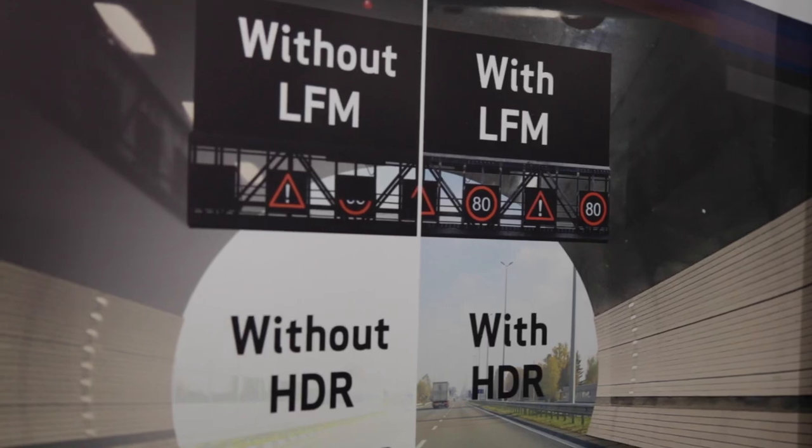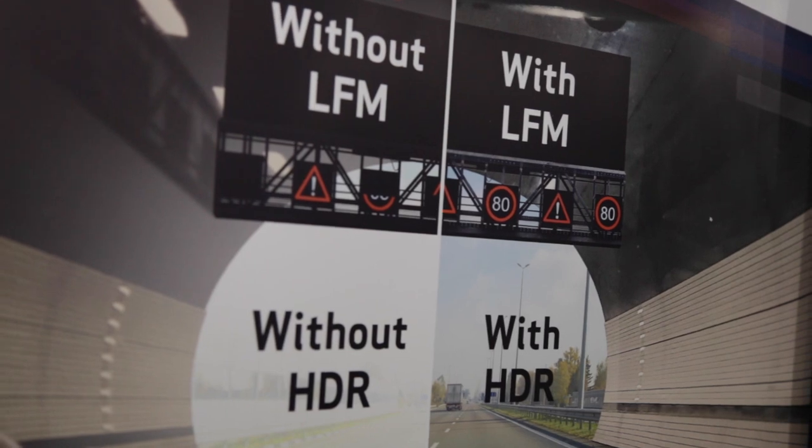We have several things right now. One thing is our new high dynamic range solution, which gives customers the ability to see in the dark at the same time as you can see in very bright situations. For example, in a tunnel, you might want to actually see the cars right next to you at the same time as you're looking outside the tunnel to see what's going on. So that's one of our solutions.